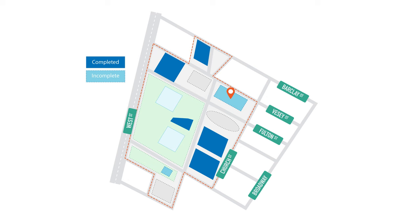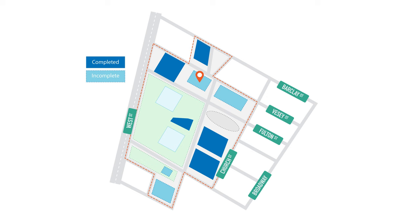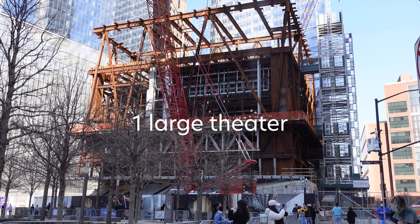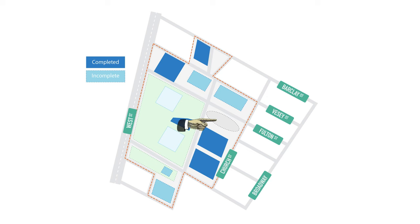The completed commercial buildings surrounding the memorial are Buildings 7, 3, and 4, which are mostly office spaces with some retail areas. Buildings 2 and 5 will also be commercial buildings but have yet to be completed. The performing arts center is also currently under construction. When complete, it will house three theaters for music, theater, and dance, with movable walls to transform into one large theater with an estimated capacity of 1,200 attendees.